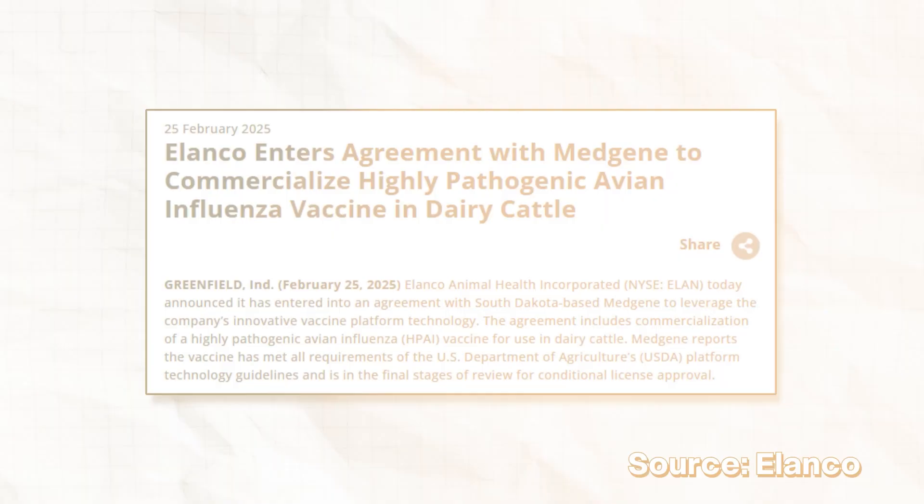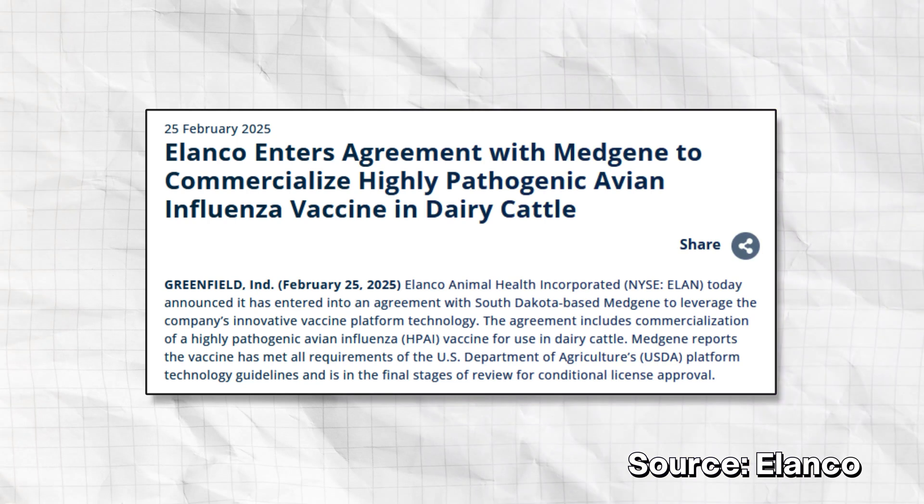The other way to prevent bird flu would be to keep your cat indoors to prevent exposure directly from a sick wild bird, like the case in Oregon. As of this taping, Elanco has just released a statement that it is in the final stages of getting an avian influenza vaccine ready for commercial use specifically in cattle. It'll be interesting to see if this helps reduce cattle as a host for the virus and how this affects the whole cycle and exposures.